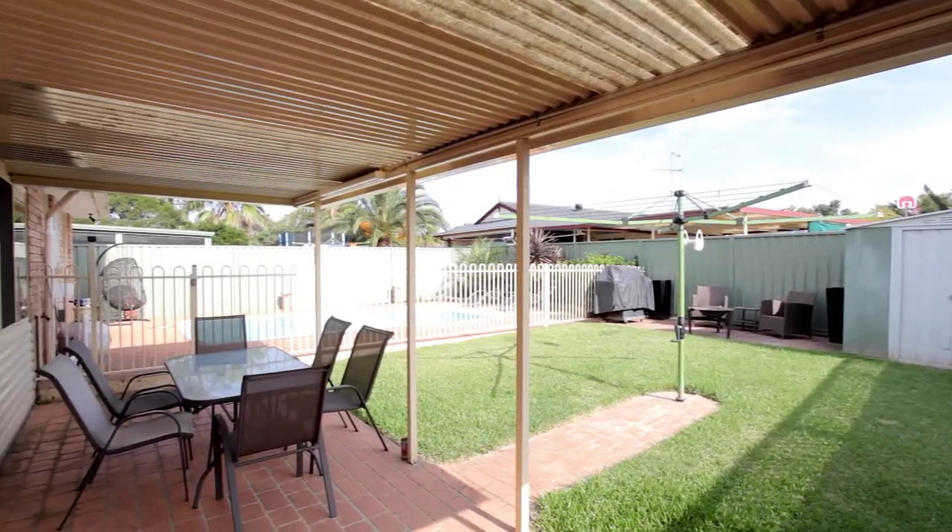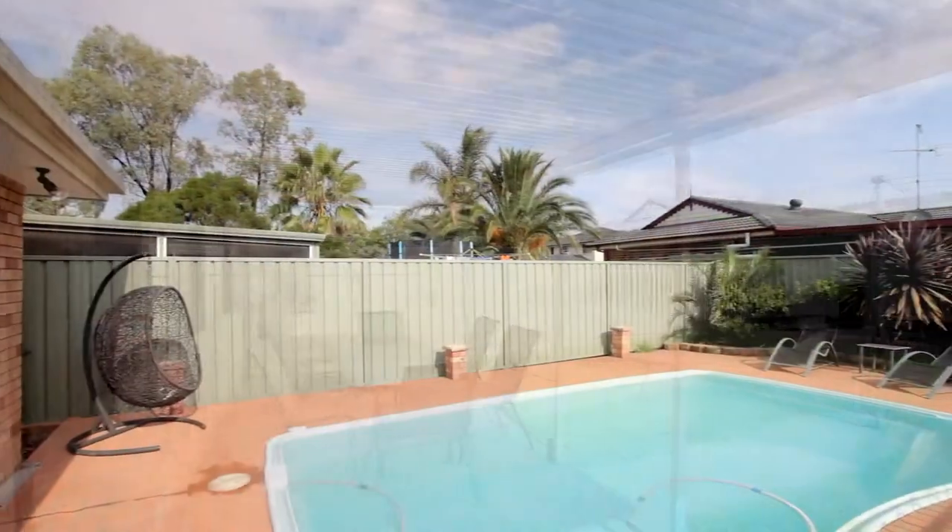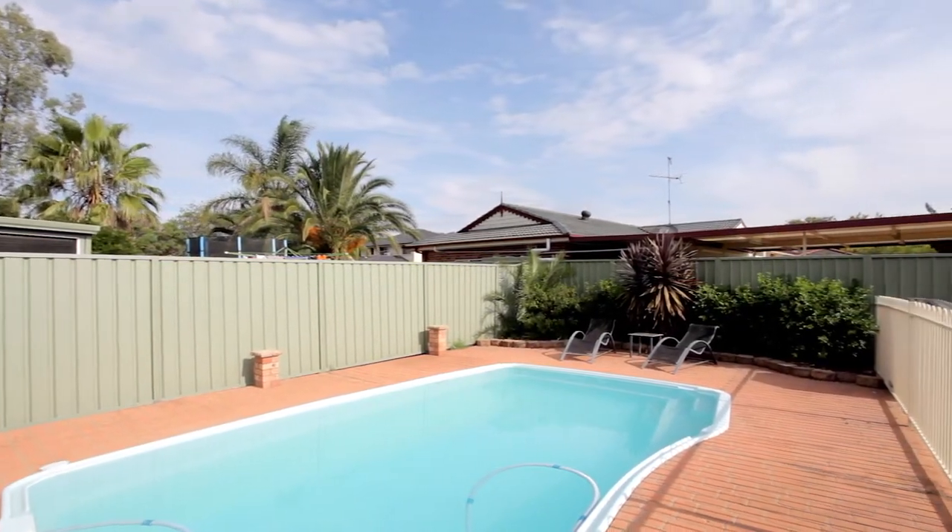Outdoors you will find a relaxing undercover entertainment area, manicured gardens, and a huge in-ground pool perfect for summer entertaining.